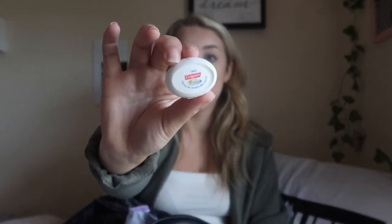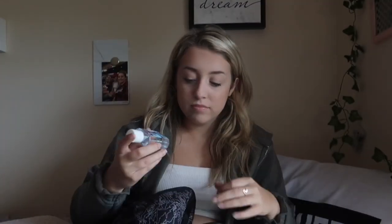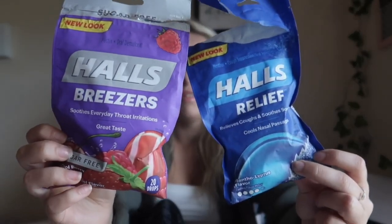I also carry a little floss with me just in case — I do eat between my classes. I carry a little EOS chapstick and a pack of tissues, because it's going to be flu and common cold season pretty soon. I also have another hand sanitizer; one I bought this year and one from last year. You definitely need hand sanitizer going around campus.